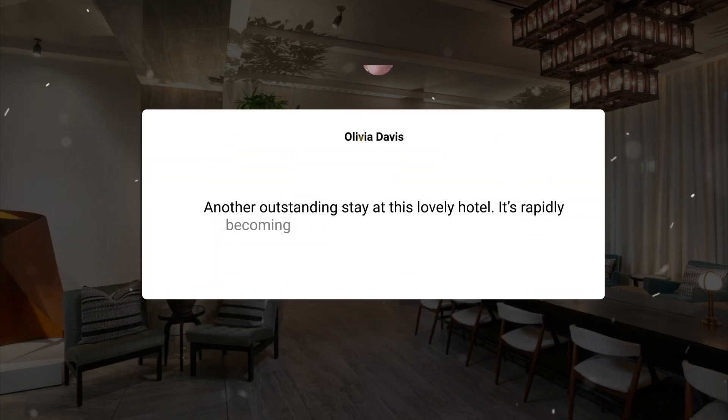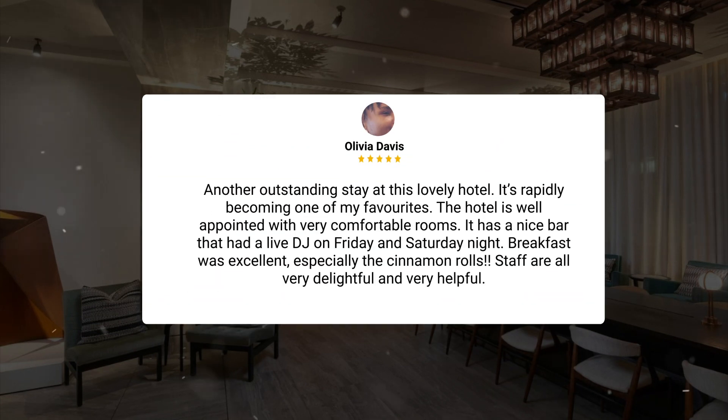Another outstanding stay at this lovely hotel — it's rapidly becoming one of my favorites. The hotel is well-appointed with very comfortable rooms. It has a nice bar that had a live DJ on Friday and Saturday night. Breakfast was excellent, especially the cinnamon rolls. Staff are all very delightful and very helpful.